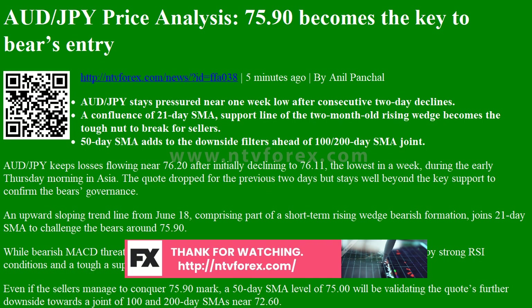Meanwhile, 76.70 can offer an immediate upside barrier for the pair, ahead of fueling it to battle the rising wedge's resistance line near 77.00.